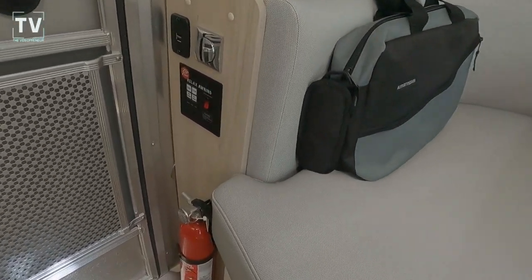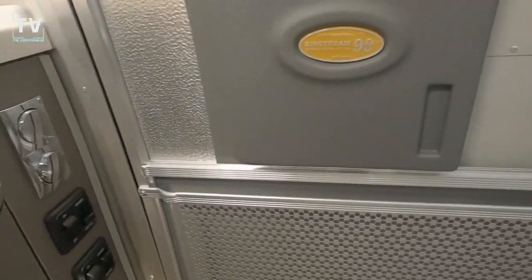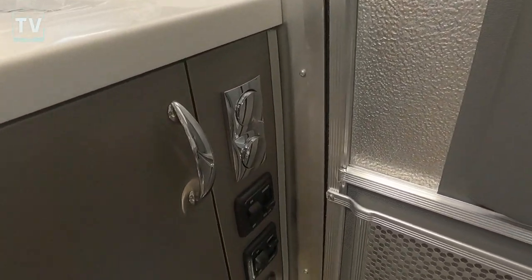Gross vehicle weight is 7,000 pounds. The unit base weight is 6,100 pounds, so you have a net carrying capacity of 1,200 pounds.